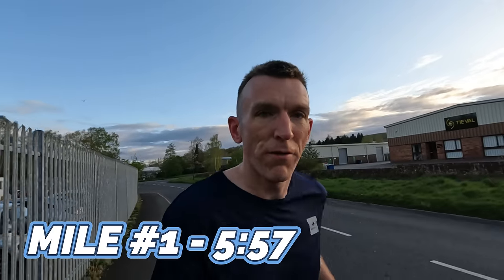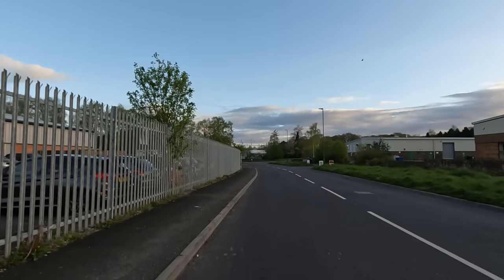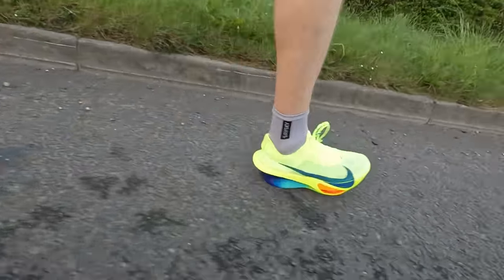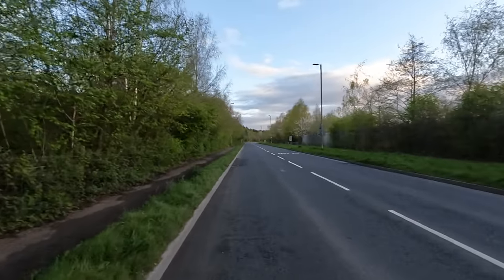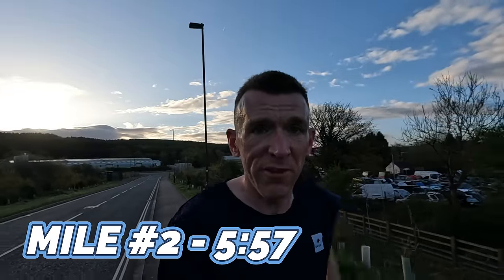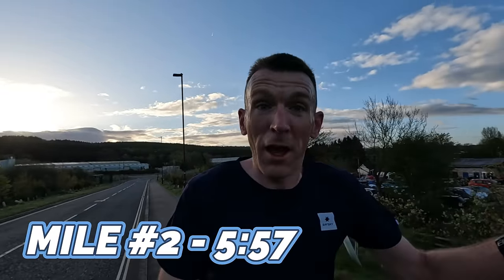First one done — 5:57. Perfect, exactly where I wanted it to be. Number two done — 5:57 again. Headwind coming back this way, which made me realise why the first one felt so good — obviously the wind was behind me. So we've got that again now, and then one more headwind.